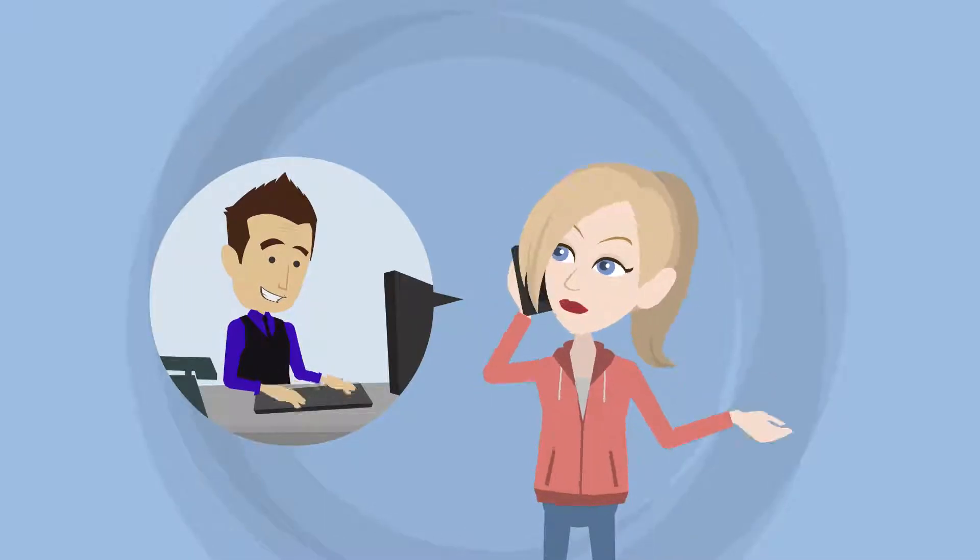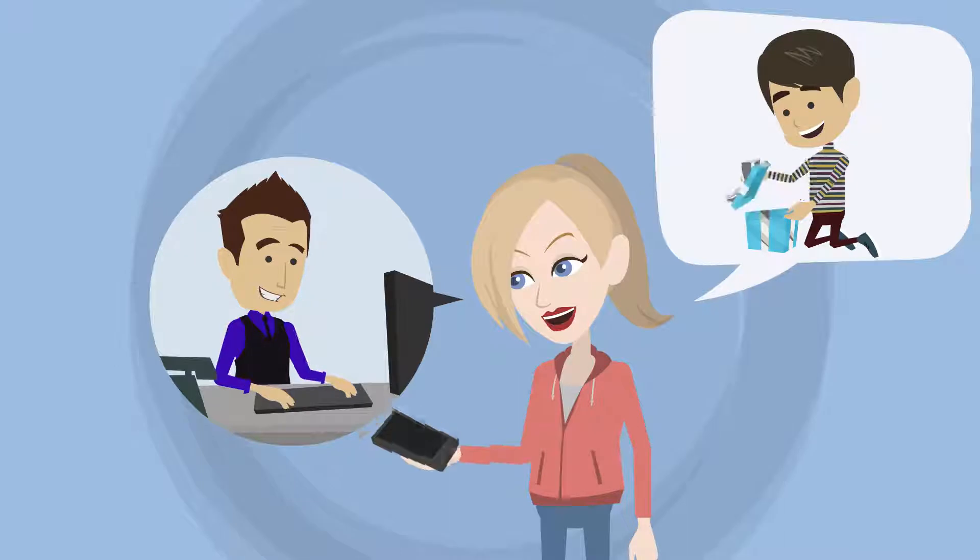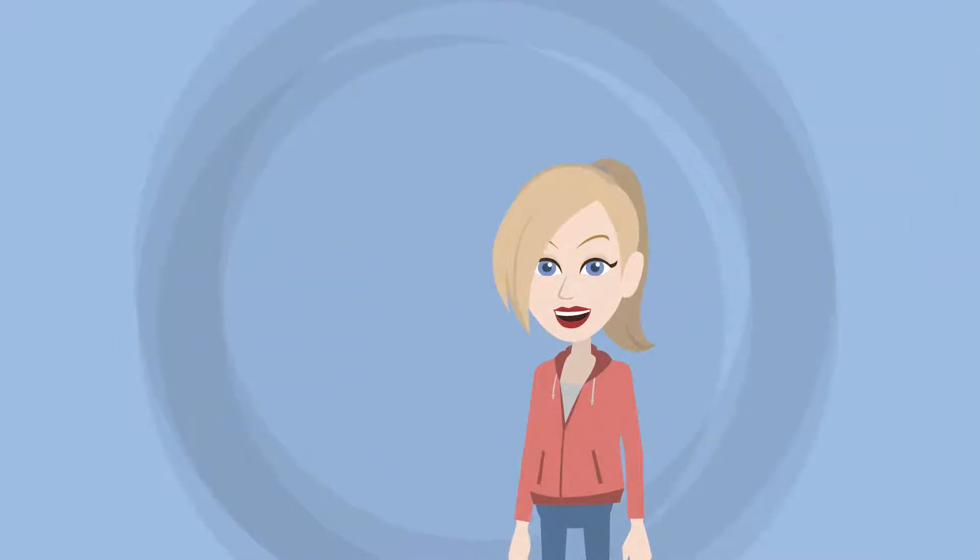You've chosen and booked your entertainer and you want to be confident that this will be the best party yet. Here are a few handy tips that really help them do the best show possible.